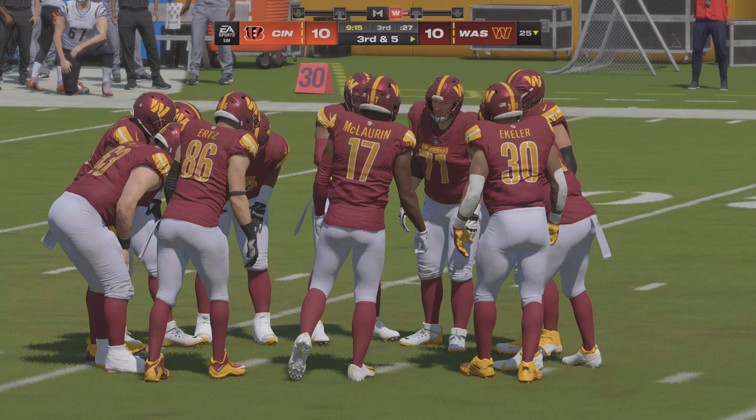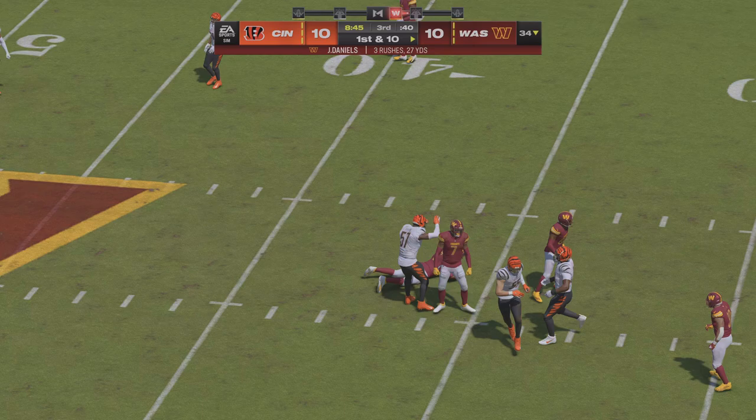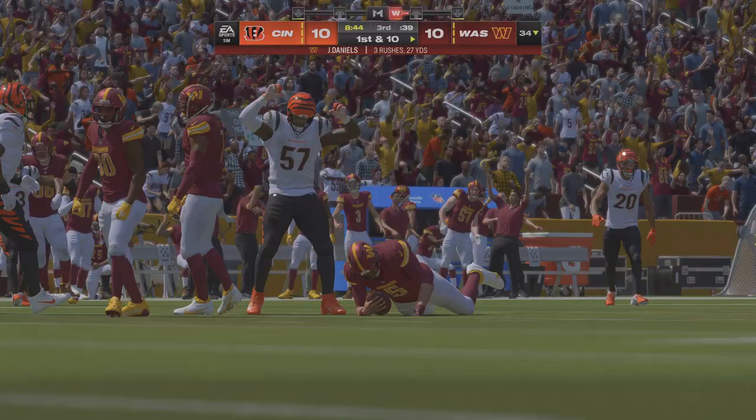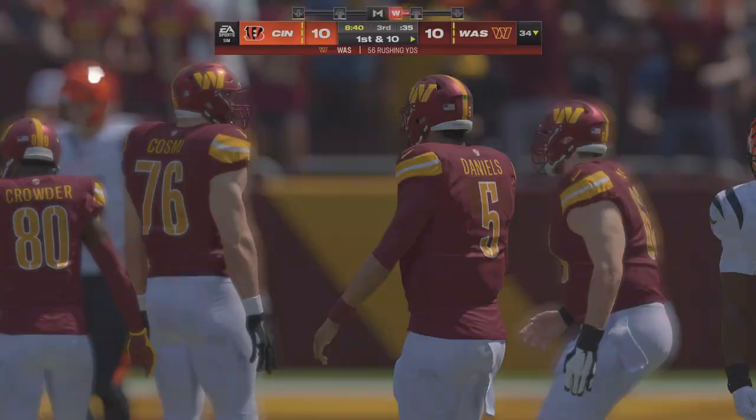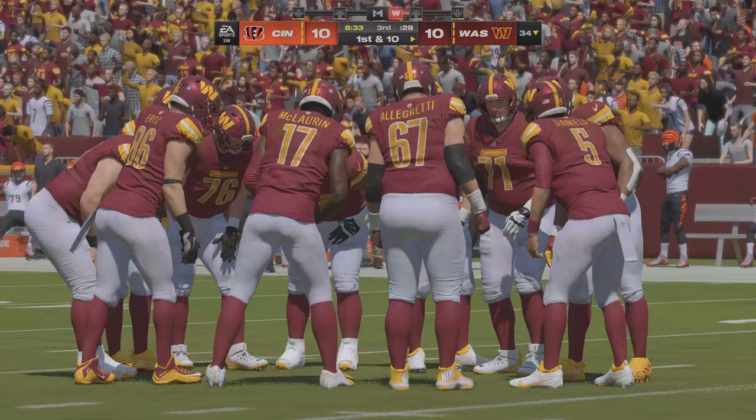Third and five. Off the play fake, Daniels — and he will slide to a stop, he does have the first down on a gain of nine, and it moves the chains. It certainly appears that he's been able to get a read on how they've wanted to contain him in this game — he's seen places where he can beat them in big spots and right there he slides in with ease for the first down.